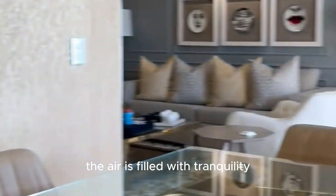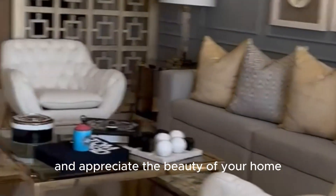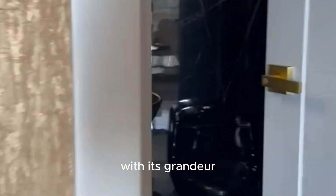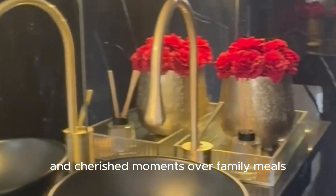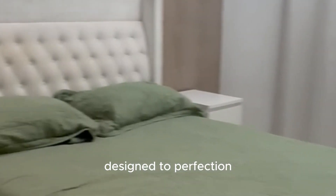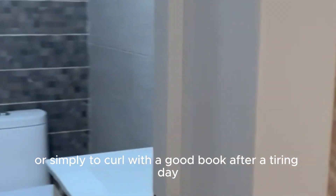The air is filled with tranquility, inviting you to wake up and appreciate the beauty of your home. Continuing down the elegant corridor, a magnificent dining room reveals itself, with its grandeur suggesting evenings filled with laughter over dinner parties and cherished moments over family meals. This room exudes a luxurious ambiance that calls out for memorable gatherings and festivities. Next to it, a snug family room lingers, designed to perfection for those offhand get-togethers or simply to curl up with a good book after a tiring day.